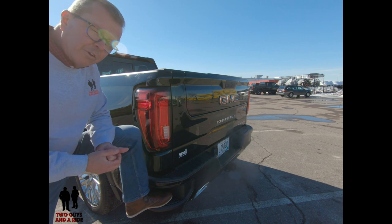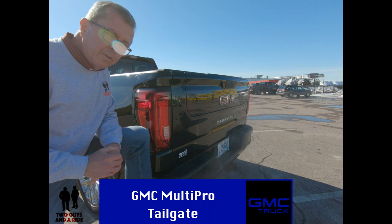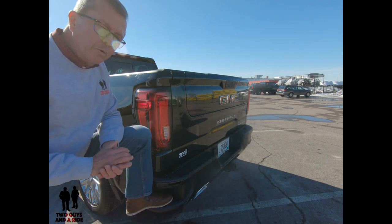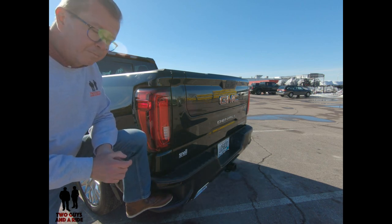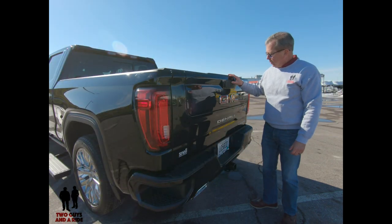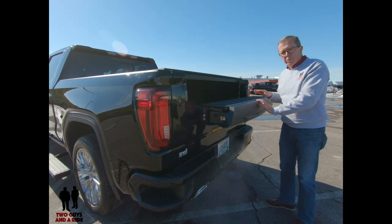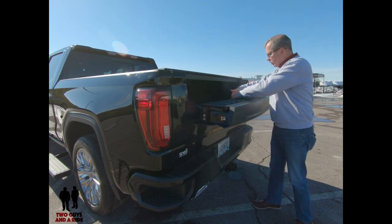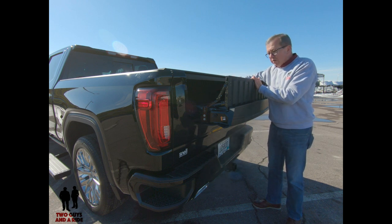What I really want to show you is the Multi-Pro tailgate. First thing — if you use the Multi-Pro tailgate for all its different functions, make sure your trailer hitch extender and ball has been removed. There are two buttons up here. Simply push the top button and the middle part will open up — you're not opening the whole tailgate. Then push a little button here and it will pop up, giving you a second-tier load stop.